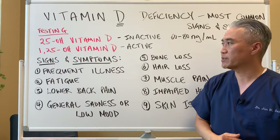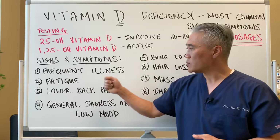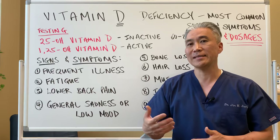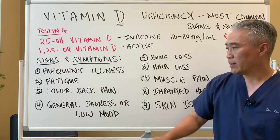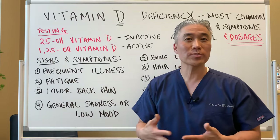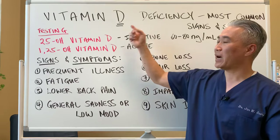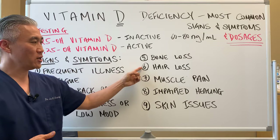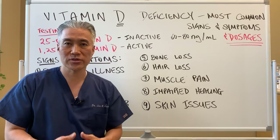What are the clinical signs and symptoms? Frequent illnesses — getting sick all the time. This is a sign because vitamin D is an important immune modulator; it's very important for Th3 systems. Vitamin D deficiency also creates fatigue, lower back pain, and general sadness or low mood. This impacts mental health — the winter blues. If you're not getting enough sun exposure, it actually impacts how you feel because vitamin D is a hormone. Bone loss, hair loss, muscle pain, and impaired healing. If you cut your skin and it doesn't heal very well or takes a long time, that could be diabetes but it could also be vitamin D deficiency.